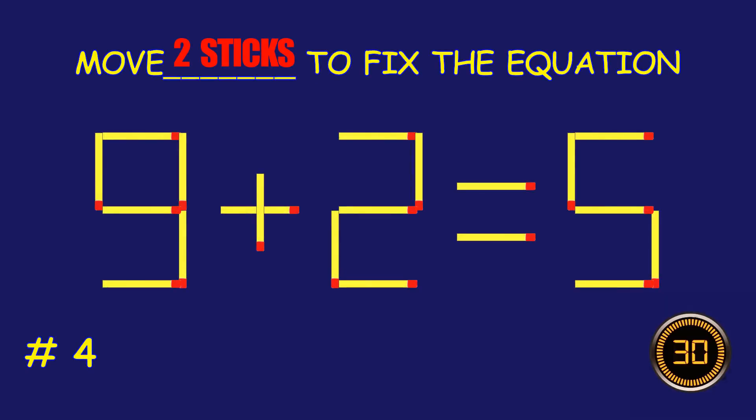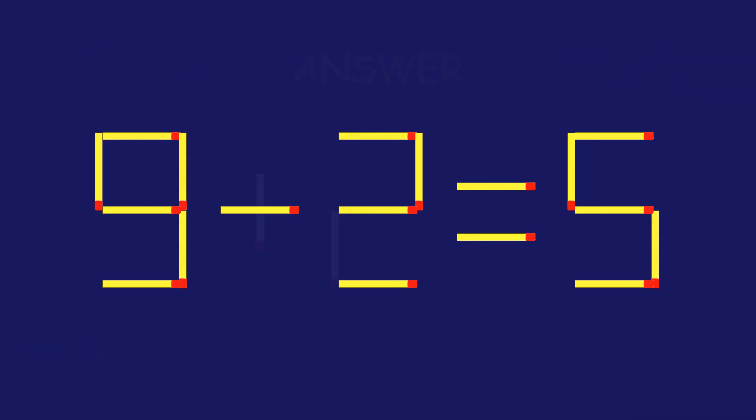Puzzle 4. Move two matchsticks to fix the equation. Amazing attempt! Keep up the fantastic work.